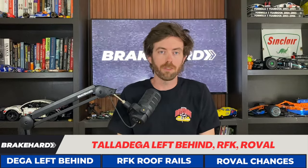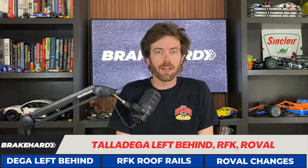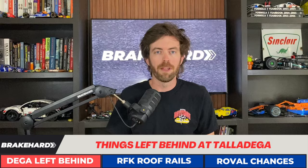Let's take a look at what got left behind at Talladega this weekend. The RFK Racing cars were missing the roof rails at the end of the race — what was up with that? Plus, the Roval changes that are going to cause chaos. Welcome back to Break Hard, I'm Matt.